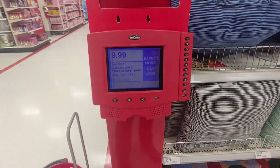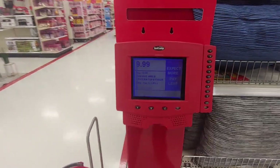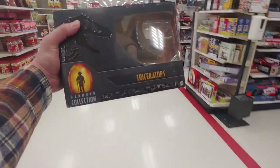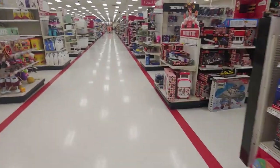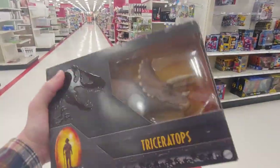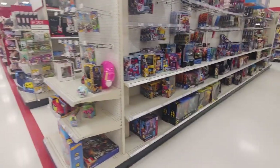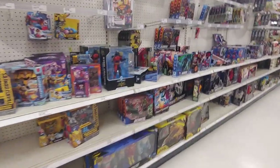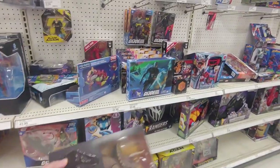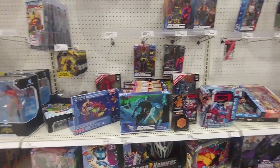$9.99 — was originally $20 bucks. I really want this but I think I could wait a little bit longer, because I think I saw someone find it for five bucks, and I'm not desperately in need for it.